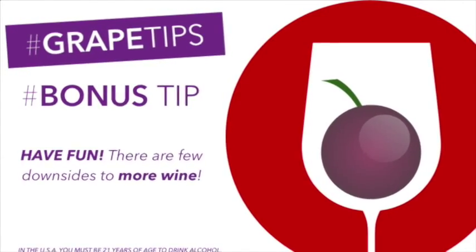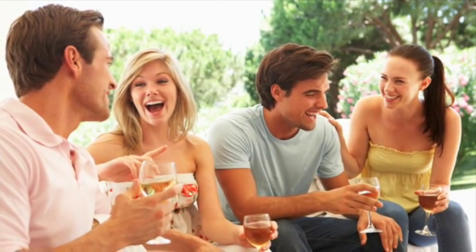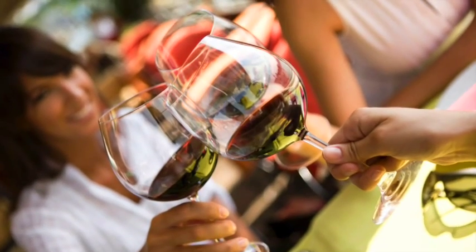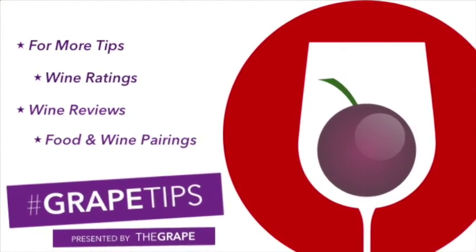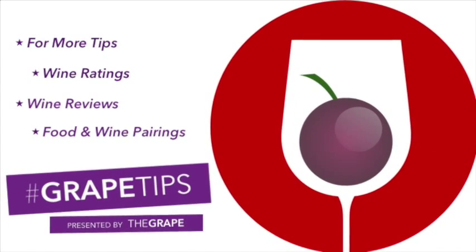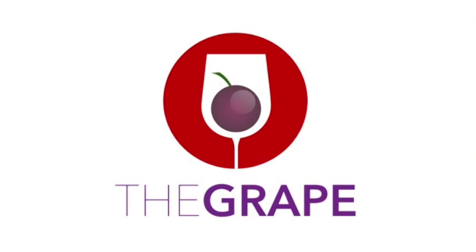As always, we encourage you to have fun, enjoy the process, learn from it, and improve on it. There are few, if any, downsides to incorporating wine into more areas of your life, always in moderation, of course. For more helpful tips like this, along with grape-certified wine ratings, red and white wine reviews, and food and wine pairings, visit The Grape. Thanks for watching, and we look forward to whining with you at TheGrape.com. Cheers!